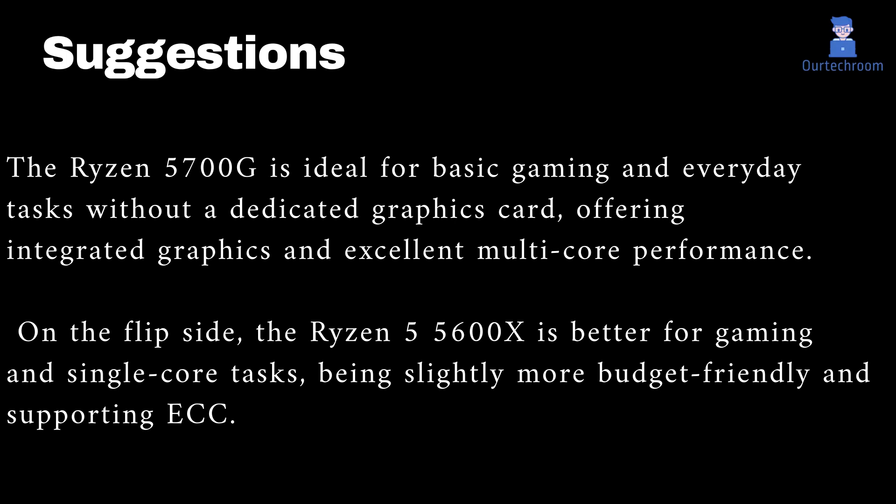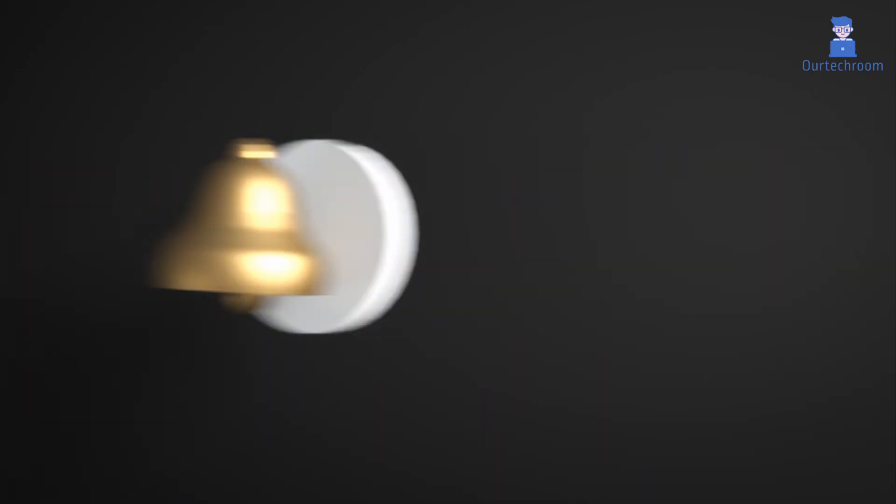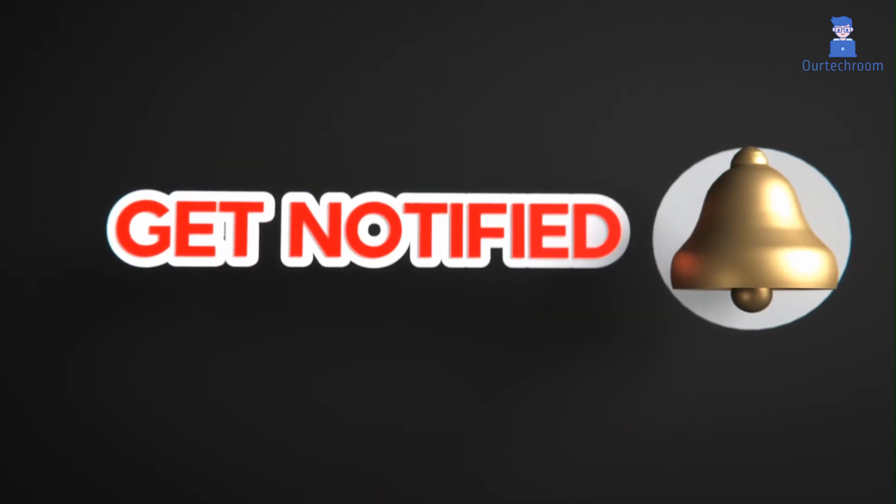The Ryzen 5700G is ideal for basic gaming and everyday tasks without a dedicated graphics card, offering integrated graphics and excellent multi-core performance. On the flip side, the Ryzen 5 5600X is better for gaming and single-core tasks, being slightly more budget-friendly and supporting ECC. If you liked this video, please like, share, and subscribe to the channel, and click the bell icon to never miss any update.